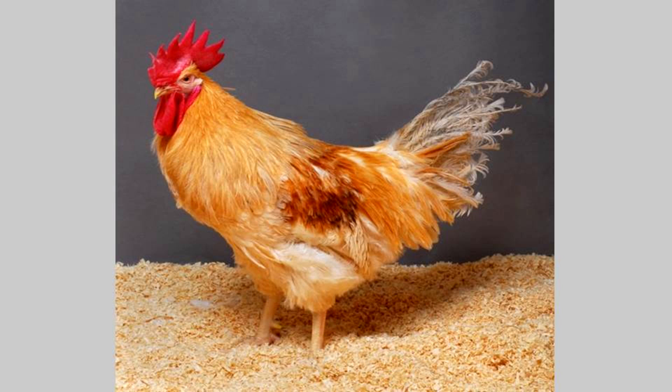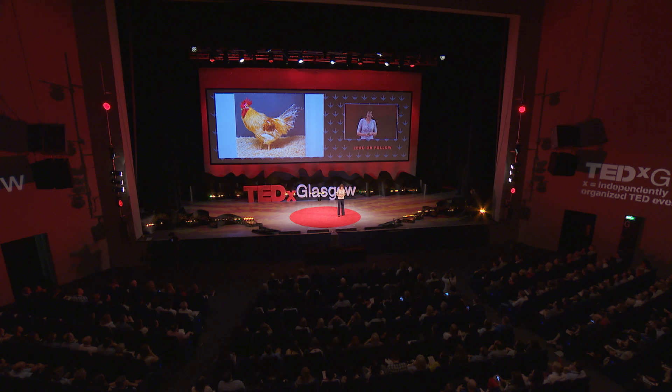I was working at the Roslyn Institute at the time, and I was also working on developing technology for genetic modification, but I was working on a different farm animal — the chicken. This is one of my chickens, a very fine-looking animal, and he is, in fact, genetically modified. We had to work to make different inventions to genetically modify chickens compared to sheep.